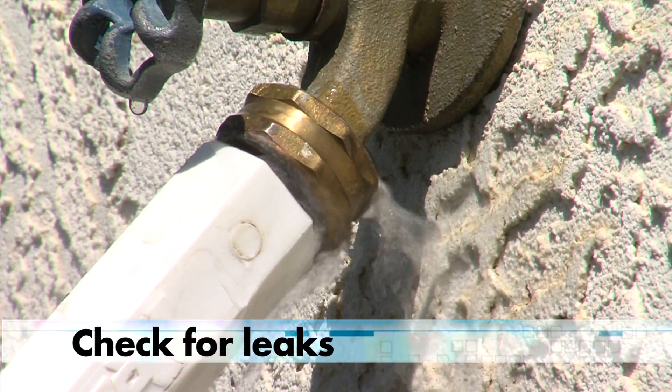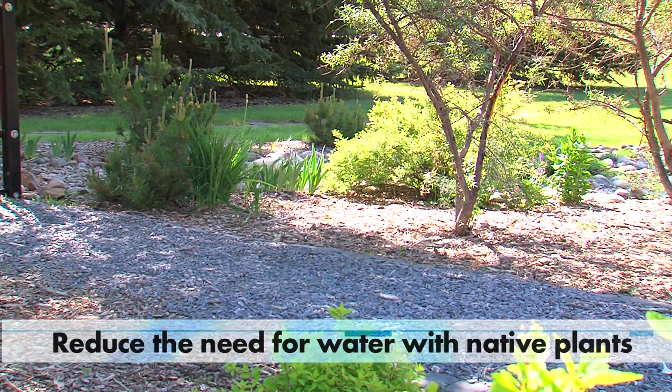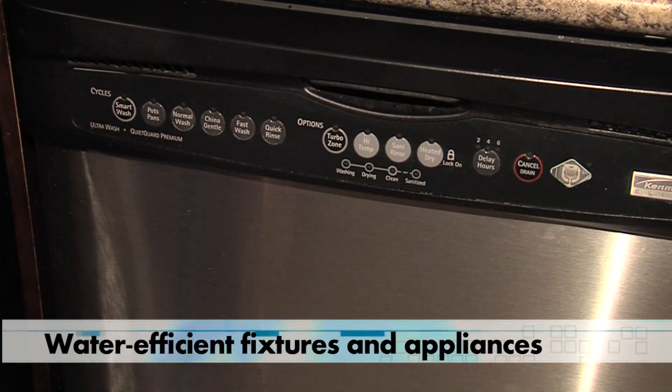Some basic ways for you to save water: checking water-using devices and fixing leaks. Reduce the need for water in your landscaping with native plants, and replace old equipment with more water-efficient fixtures and appliances.